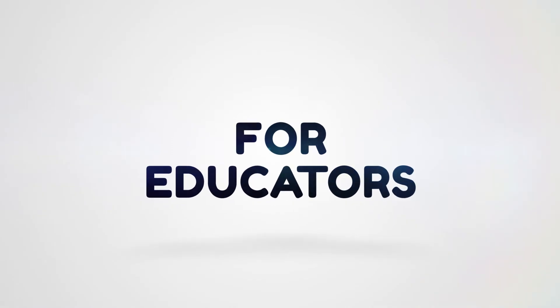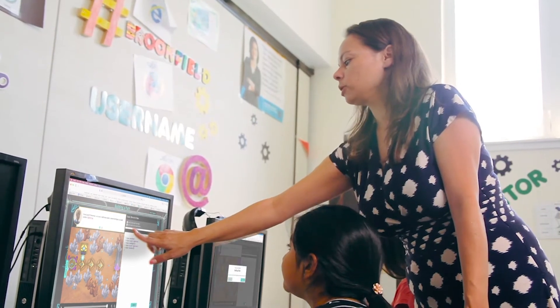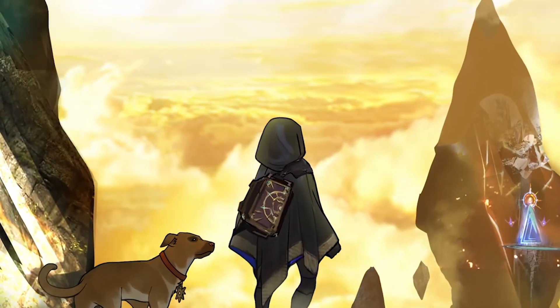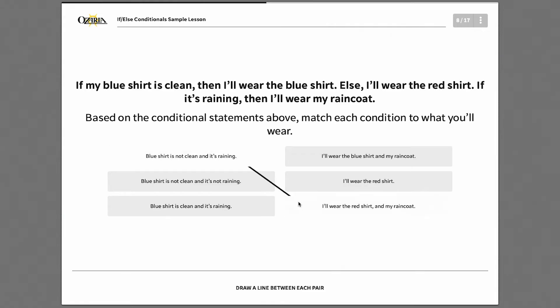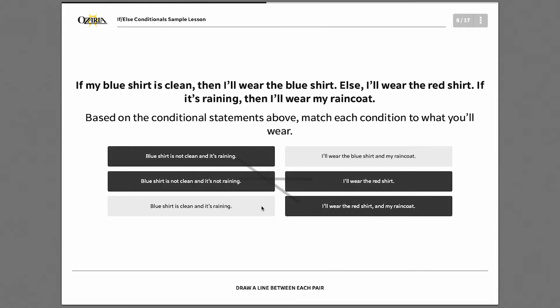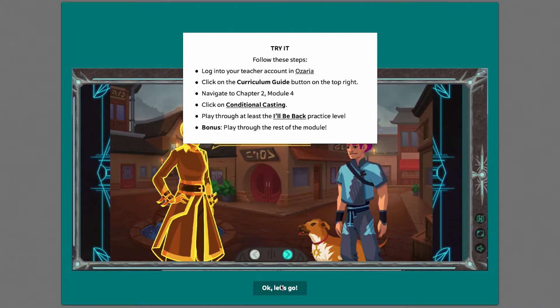Teaching computer science can be challenging, but with Ozaria Classroom, our all-new narrative adventure, we deliver a turnkey solution that engages students and supports teachers. Beyond the setup and implementation training, we offer professional development for teachers looking to build their computer science expertise.